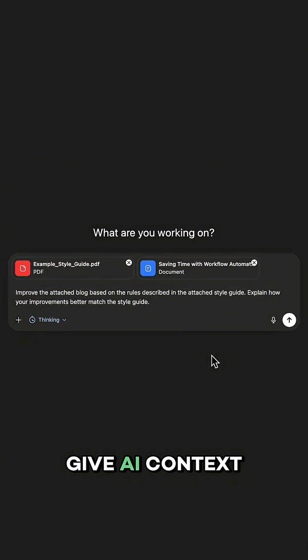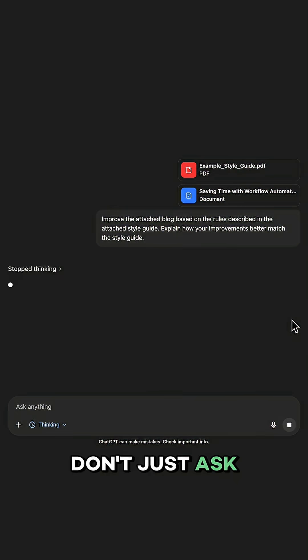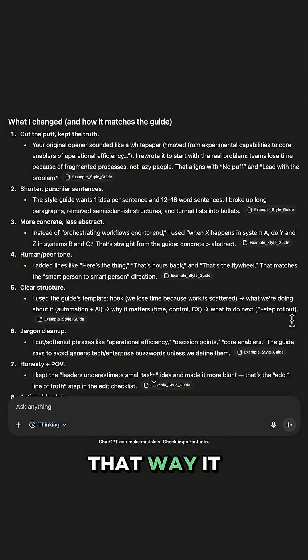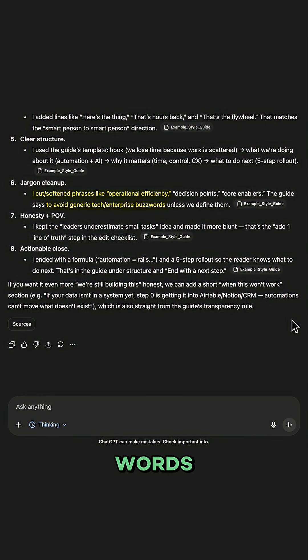If you know what you want, ask for it from the start. Give AI context, give it reference material to work from. Don't just ask it to improve your blog post — give it a style guide, give it examples of writing that you like. That way, it can identify specific problems and suggest meaningful improvements, not just add fancier words.